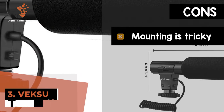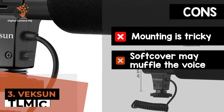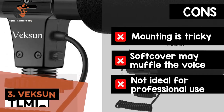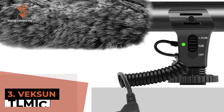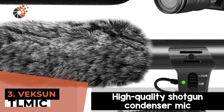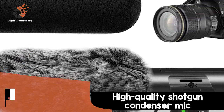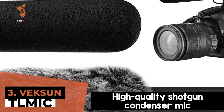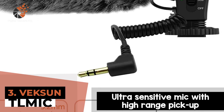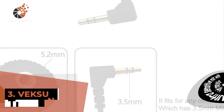However, the mounting may be a little tricky, the soft cover may muffle the voice a bit, and the build quality is not ideal for professional use. Bottom line is, it is the best budget DSLR microphone. It has a high-quality shotgun condenser mic with superior electronics that produce clear sound and reduces interfering noises. And it has an ultra-sensitive mic with high-range pickup and a wide frequency response.